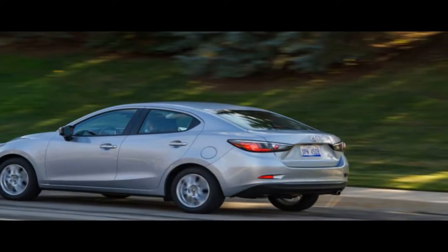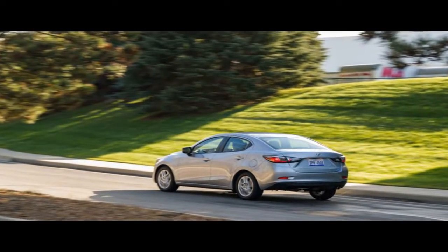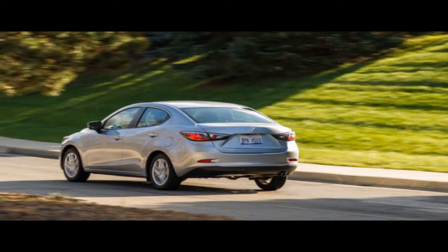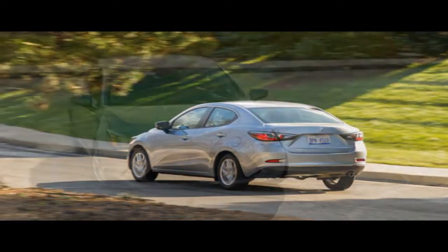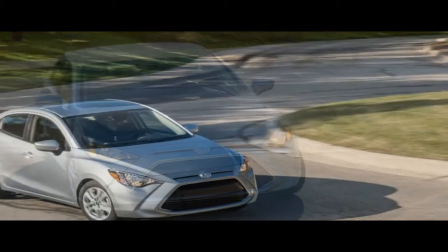Top speed is listed as 130 mph for the standard Model 3 and 140 mph for the long-range model. The Model 3 doesn't use the same battery technology as the Model S — it uses cells with a new chemistry and format produced by supplier Panasonic. These cells are assembled into the battery pack at Tesla's Gigafactory in Sparks, Nevada.